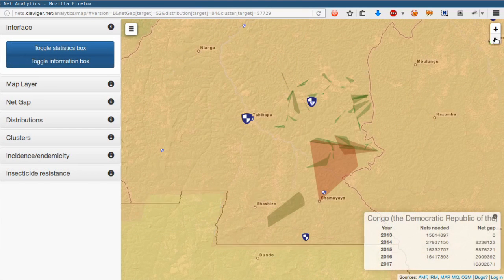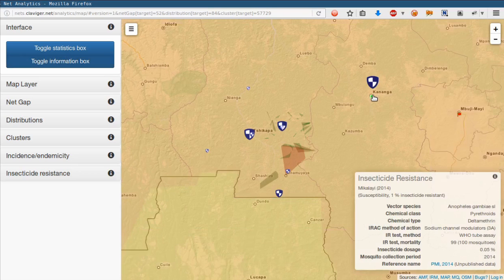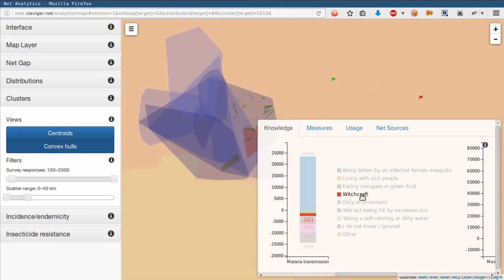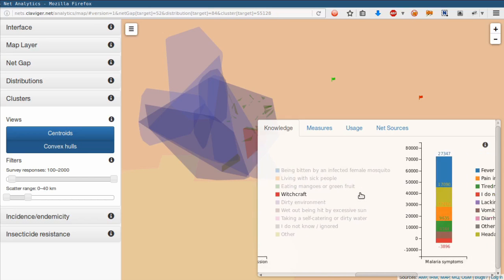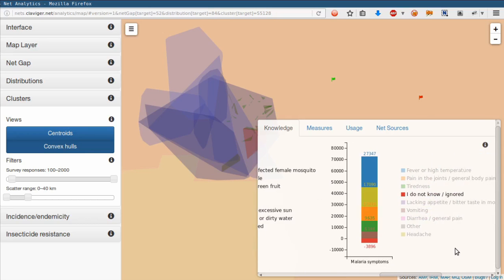What we can also see here are insecticide resistance tests that have been conducted in the DRC. They are already filtered so that only the more recent tests are displayed, and only tests for the chemical class that is used in LINs. For all distributions and villages, we can also view statistics on malaria knowledge. Most people in this distribution region, for example, are well informed on malaria transmission — or at least know what the distribution team wants to hear.